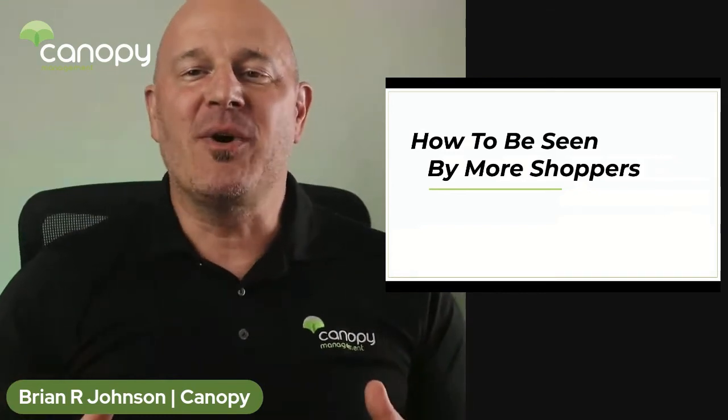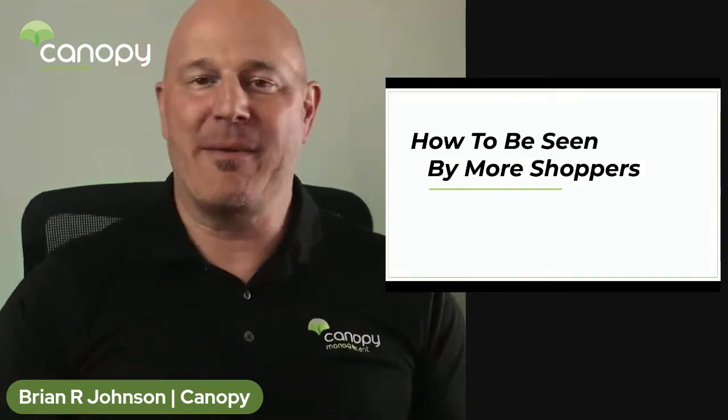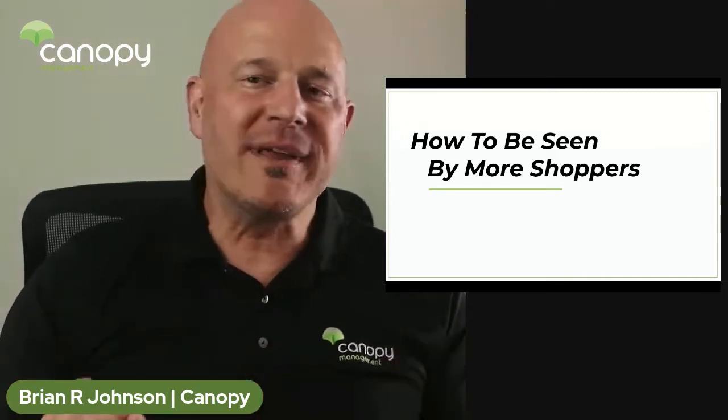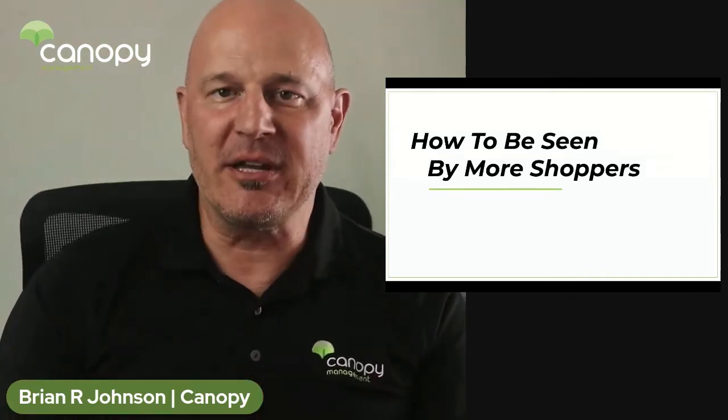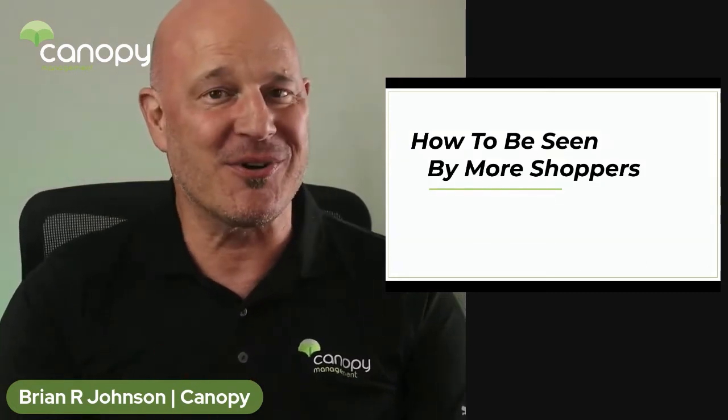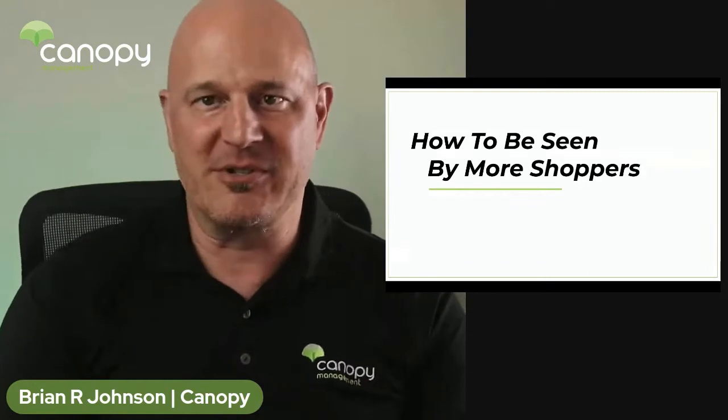Hi everyone, in this video I want to share how to be seen by more shoppers. I'm Brian from Canopy Management, a multi-service advertising and marketing agency that has helped over 20,000 brands, just like yours, find the right e-commerce solutions to sell their products on Amazon.